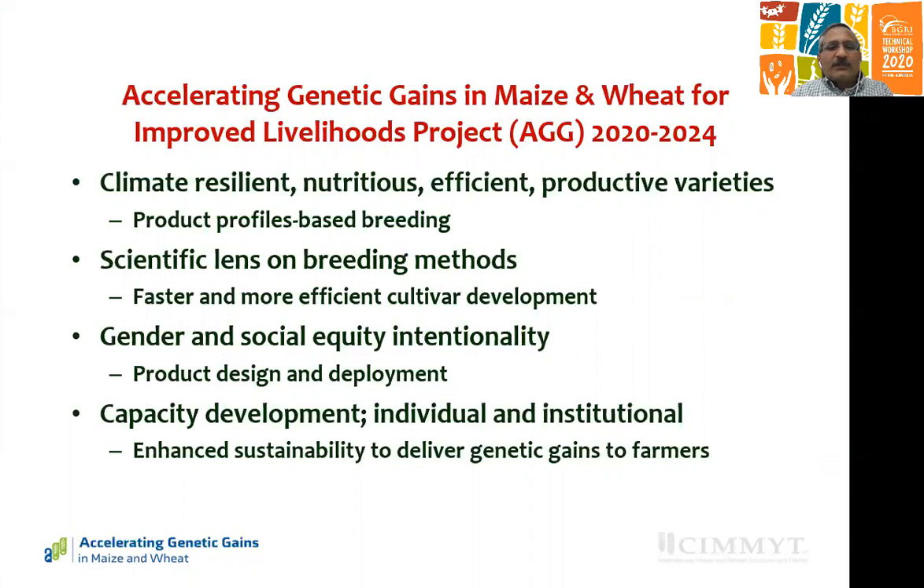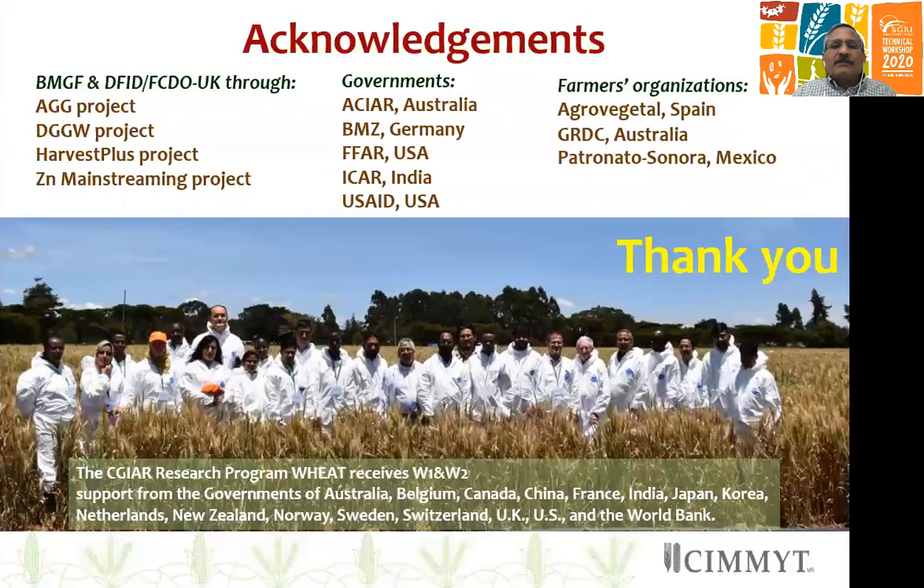These are the core primary objectives of the new project, supported by the same donors and some new donors. I'd like to acknowledge all the donor agencies, foundations through various projects which continue to support the CIMMYT breeding work, the governments, as well as farmers' organizations which support CIMMYT breeding work. Thank you very much.